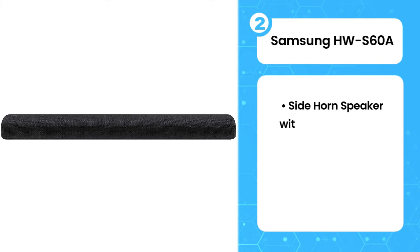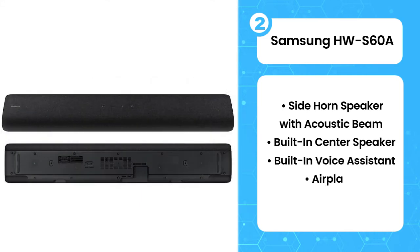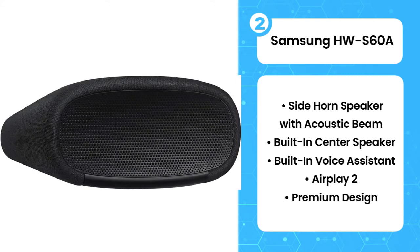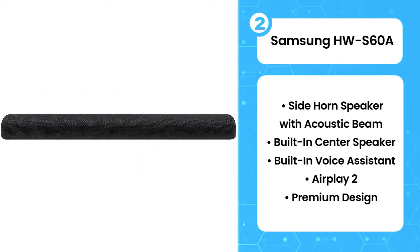The second product on the list is the Samsung HWS60A. The Samsung HWS60A is a compact 5.0 soundbar released in 2021, the next generation of the Samsung HWS60T. It comes with built-in acoustic-themed technology and side-horn speakers advertised to help create a more immersive sound. Fortunately, it offers lots of sound customization features, including a graphic EQ.